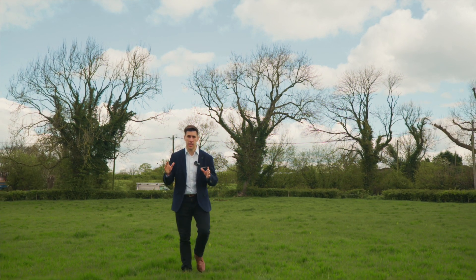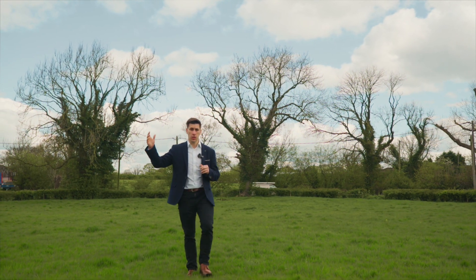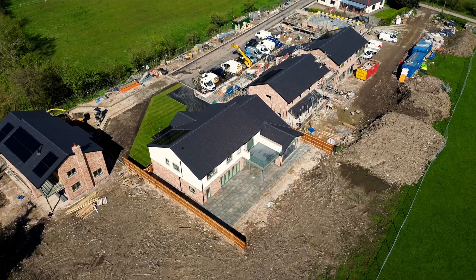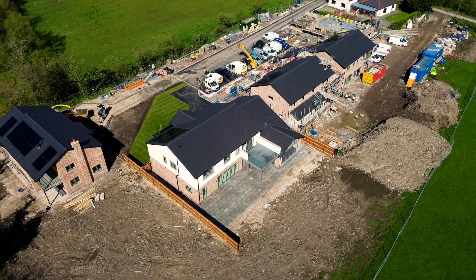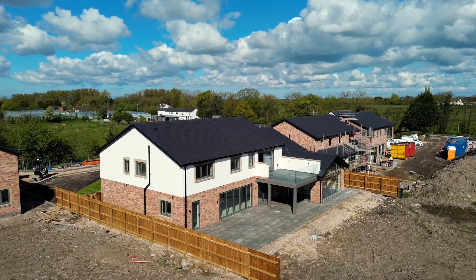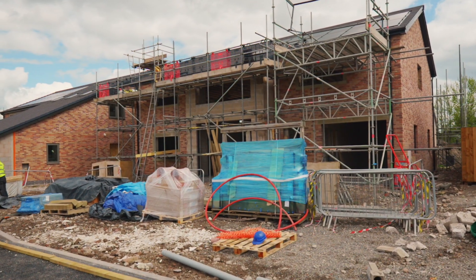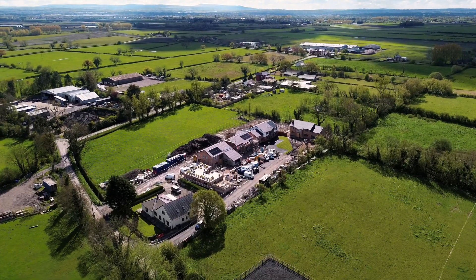All the properties are unique — they all have views to the front and the rear over the surrounding Greenbelt countryside. Of the five properties under construction, there is only limited availability now. We've got properties over 3,000 square foot, four and five bedrooms available.